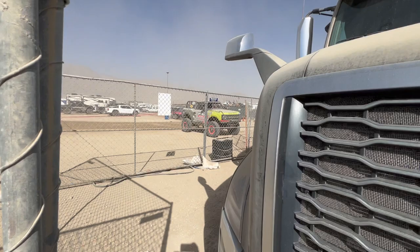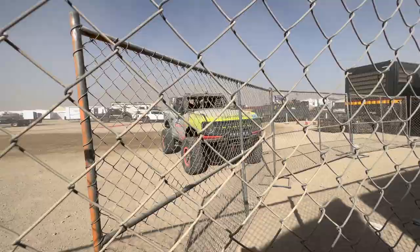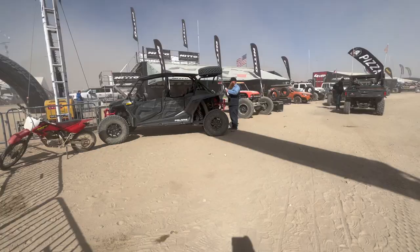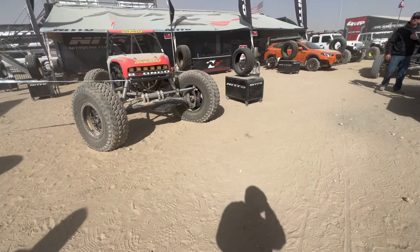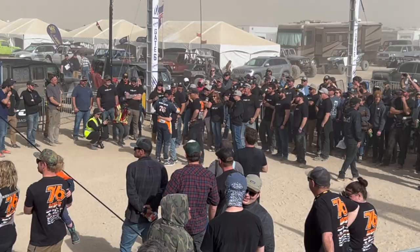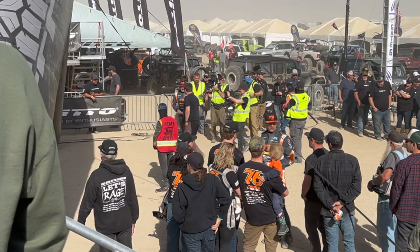Over here this is their 4600 class Broncos — this is the one that won. That's the champion right here. All right, so we're now in the 4400 class. We're here now at the Nito pit stop. Well, this is a different one though, right? Bronco champ. Tears of joy right there — all the sacrifices.